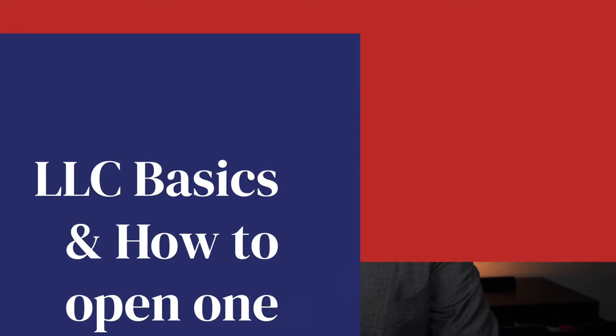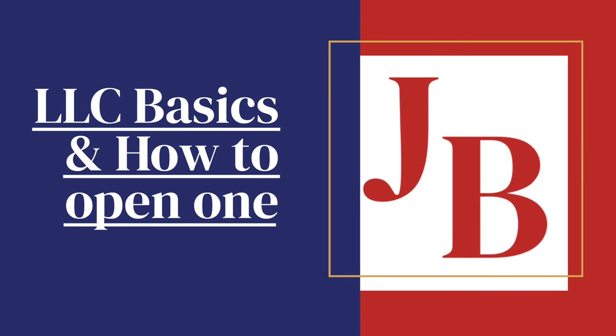You're a non-resident and someone told you that you needed to open an LLC to grow your business. What is an LLC and how do you open an LLC? I'm going to tell you in this video.